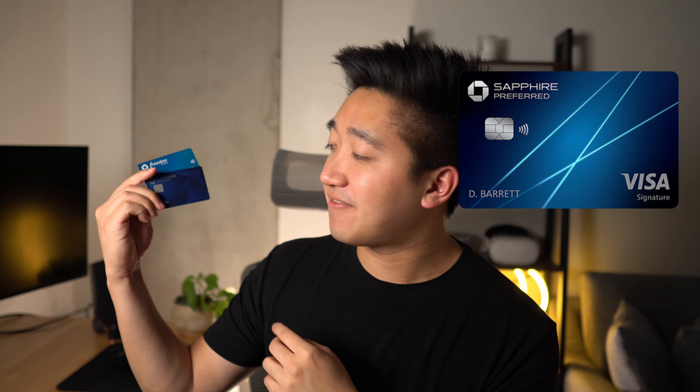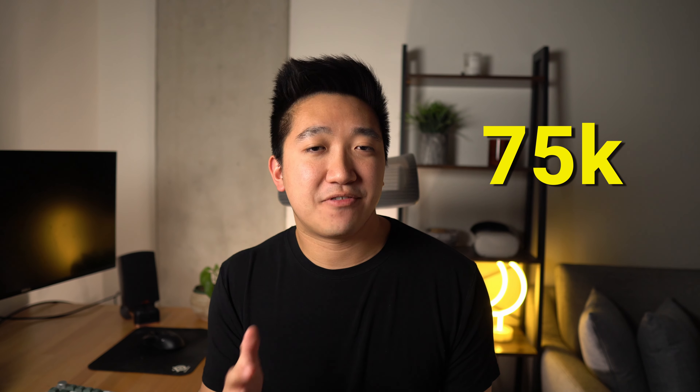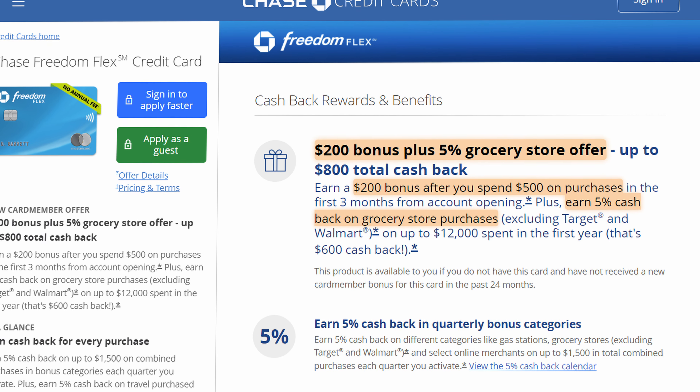If you want to know the secrets of maximizing your Chase points, I'll link a video above. I earned those Chase points through two main cards: the Chase Sapphire Preferred and the Chase Freedom Flex. Just with the sign-up bonuses alone, those points are just about what's needed to cover this round-trip flight. The Sapphire Preferred had a sign-up bonus of about 75,000 points, sometimes up to 100,000. The Freedom Flex had a bonus of 20,000 points plus elevated 5x points on groceries for the first year.